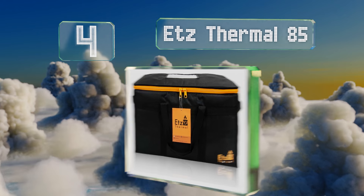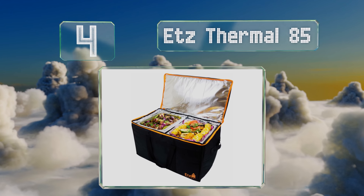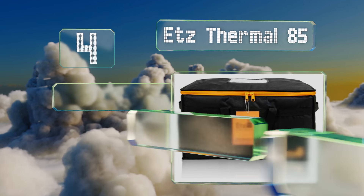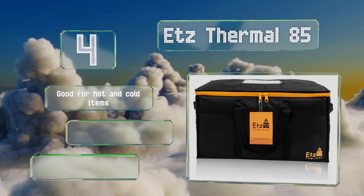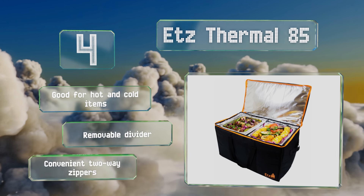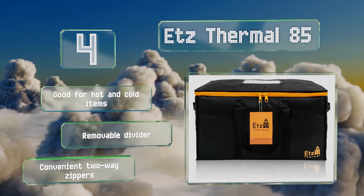At number four, if you work for Uber Eats or similar services and regularly take large orders to offices or parties, you'll appreciate the ETZ Thermal 85. It should ensure those shareable platters show up intact so you can receive a sizable tip. This one's good for hot and cold items and includes a removable divider and convenient two-way zippers.